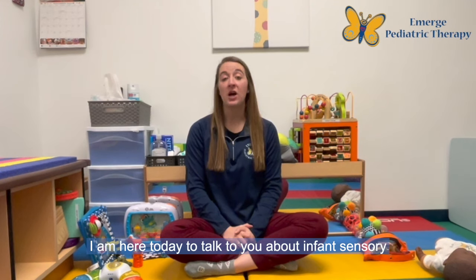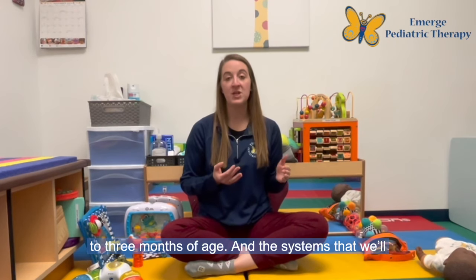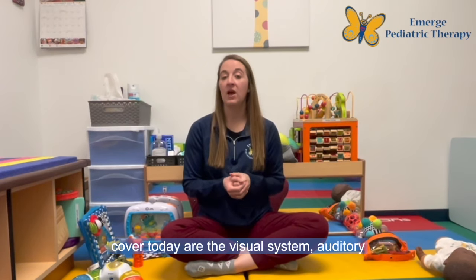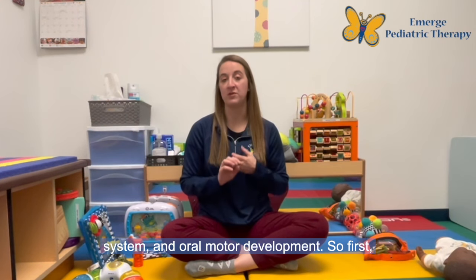Hey everyone! My name is Sarah Johnson and I'm a Pediatric Occupational Therapist and Certified Lactation Counselor here at Emerge Pediatric Therapy. I am here today to talk to you about infant sensory processing, specifically looking from birth to three months of age, and the systems we'll cover today are the visual system, auditory system, and oral motor development.